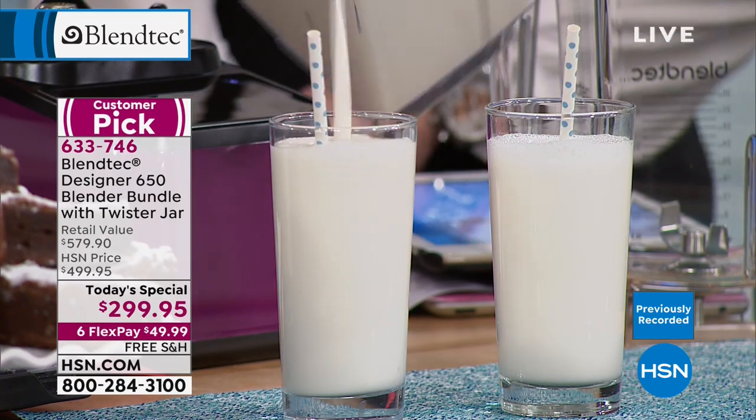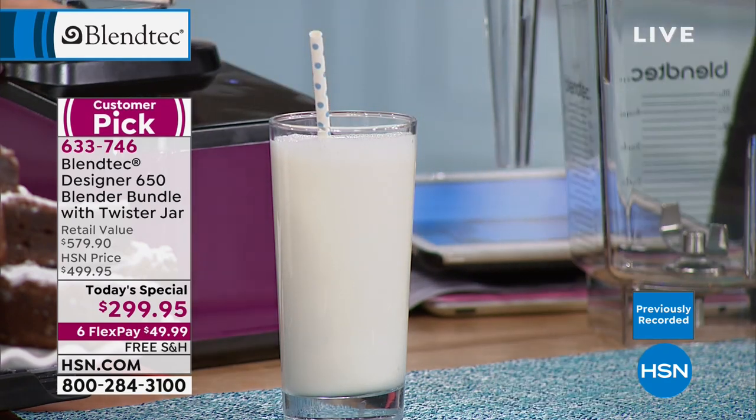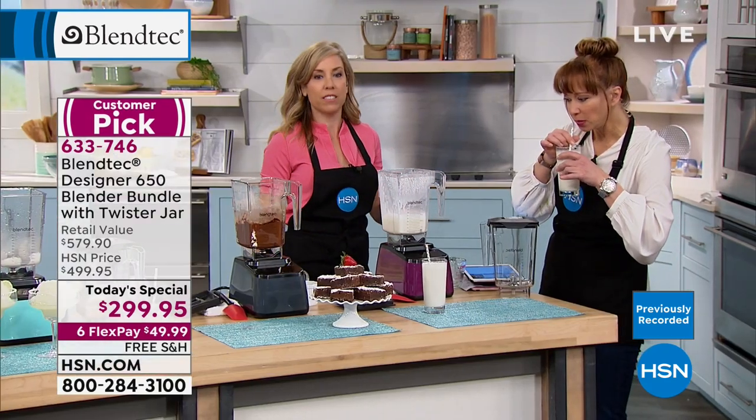Look at this — this is almond milk. Have you seen anything creamier? It's wild, oh my gosh, so good. Let me give you a little refresher of everything we did here.